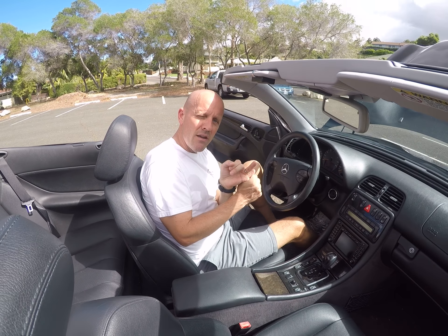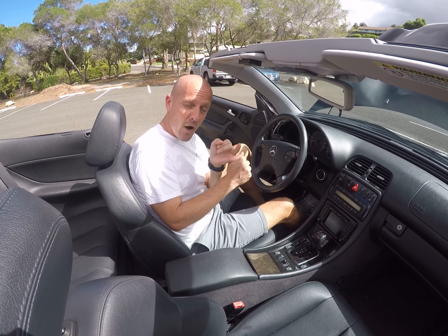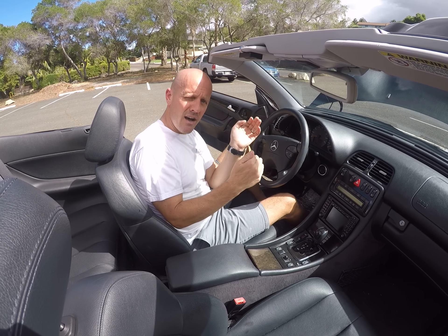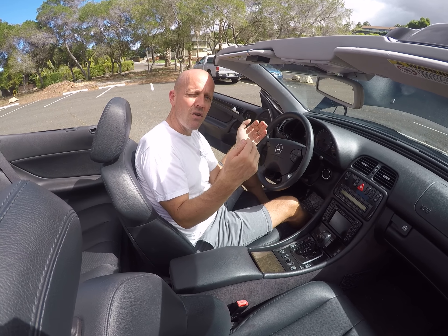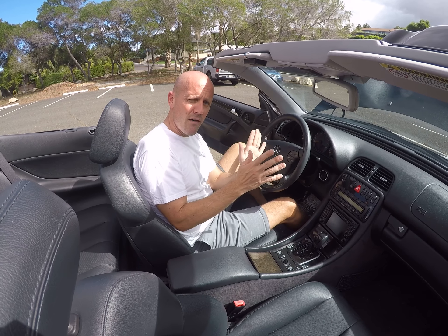One neat thing about the modern world is Carfax. I'm not a big believer in Carfax except for one thing: I love seeing service records on Carfax. On an older car like this, you get a pretty good idea of how well it was serviced when you pull the Carfax up. It tells you the dealership or independent service facility that serviced the car, so you can call them and find out what's been done and what hasn't. But most importantly, whenever you buy a used Mercedes — or a used anything — always get a buyer's inspection at the dealer that sells that car new.